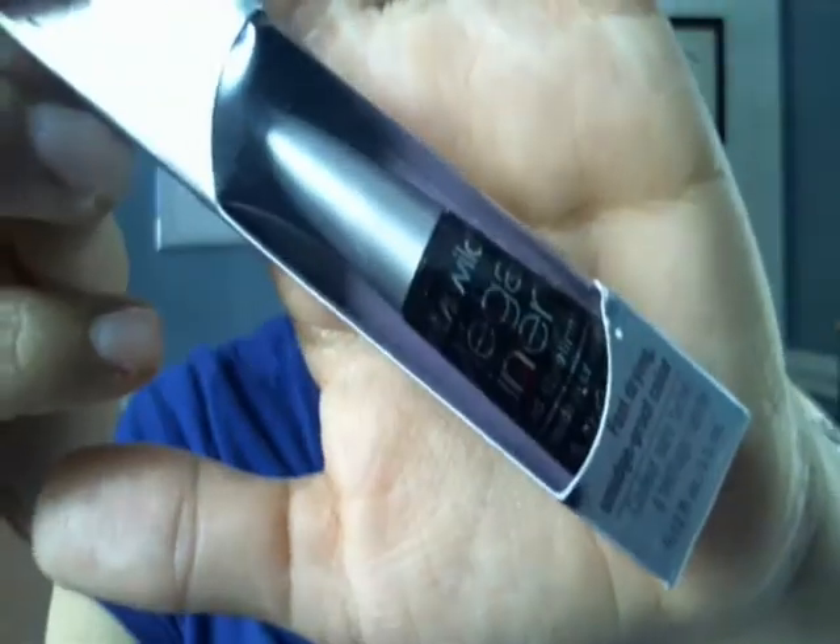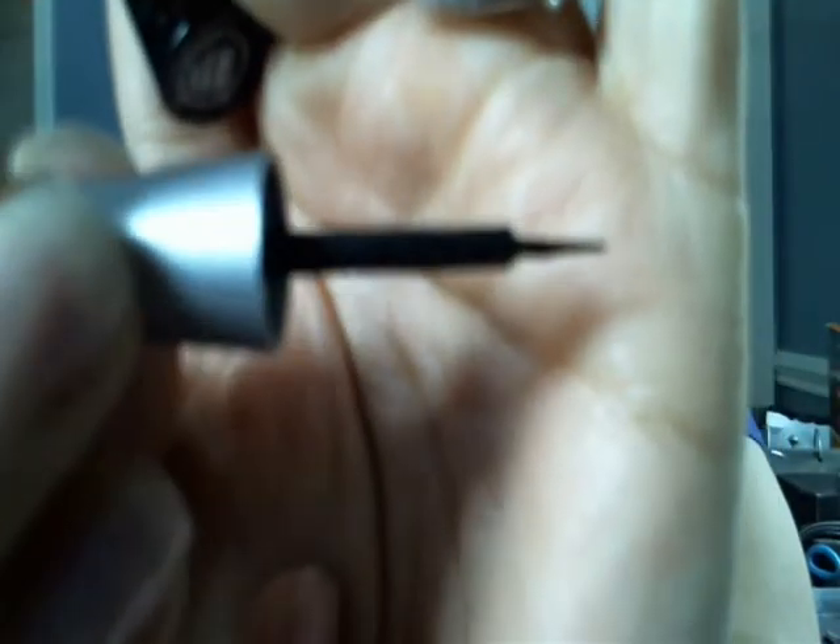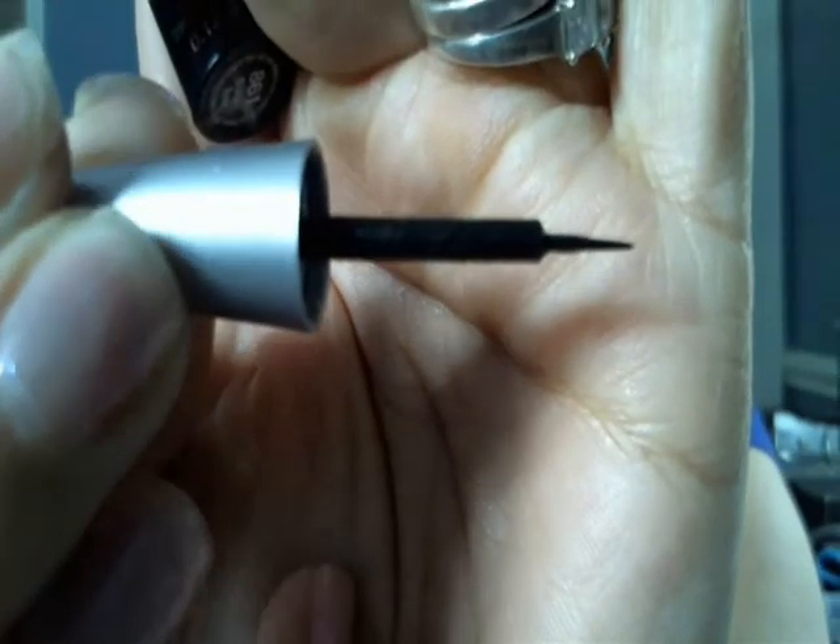I ended up going to Walgreens and I found the Wet n Wild Mega Liner in Black 861 — I hadn't realized I already bought a liner. I haven't even opened it yet, but the brush is smaller and pointier, so this will definitely give me a thinner line. The NYC one gives me a thicker fuller line — I can appreciate both.